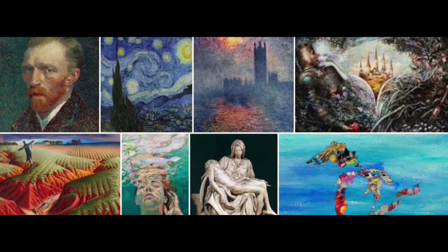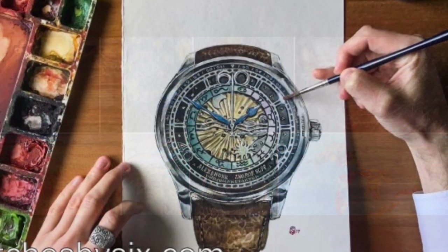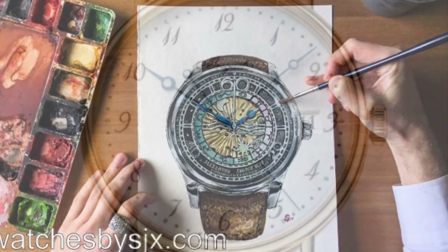A watch dial's function is a kind of performance art. Its principal purpose is to display something you cannot see. It's a form of visual art such as painting, sculpture and film making. Think of a watch dial as a kind of canvas for the interpretation of time.